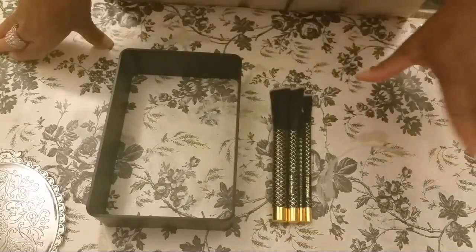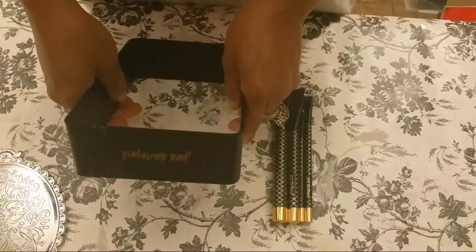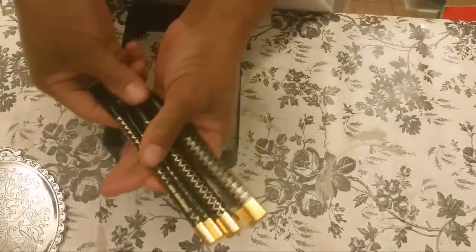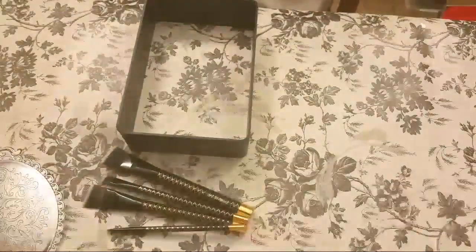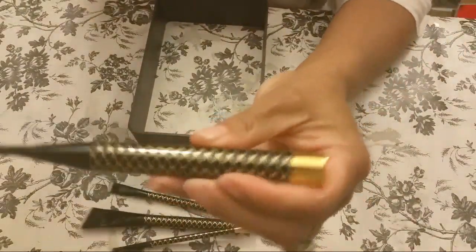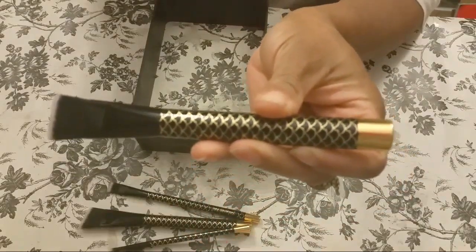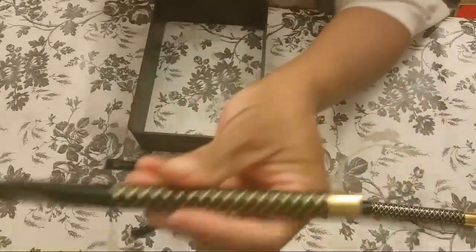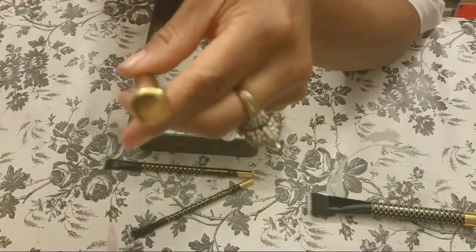First thing we're going to start with is this black frame — it has her name on the top right there. It's a metal frame. And she has brushes — these brushes right here. These brushes have magnets on the top of them. I'm going to show you guys right now. Here's this brush, and there's a magnet at the top. Look at these beautiful brushes, you guys.